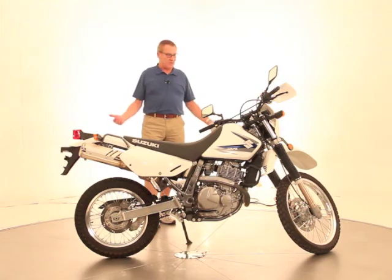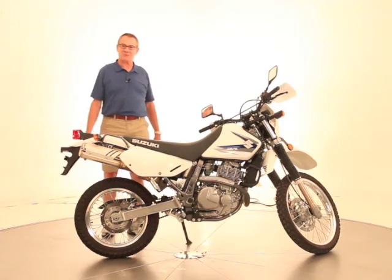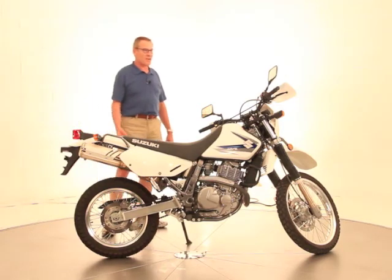The bike needs nothing. It looks pretty much like a new one other than it's got 2,847 miles. Nice clean bike. We ship all over the United States.